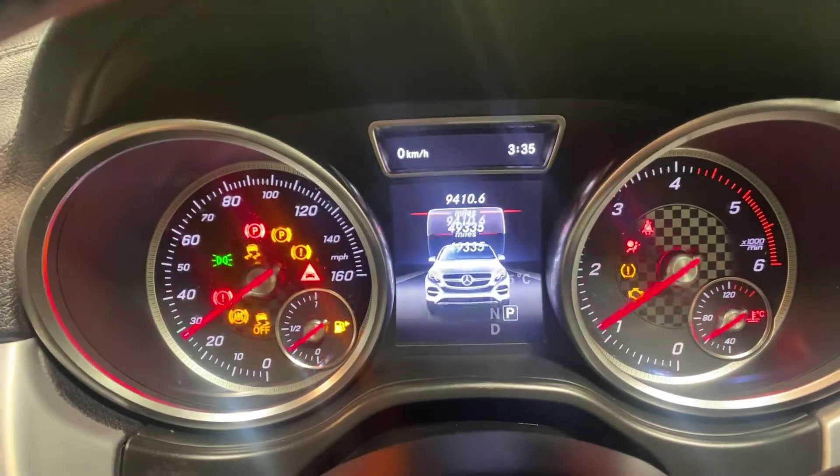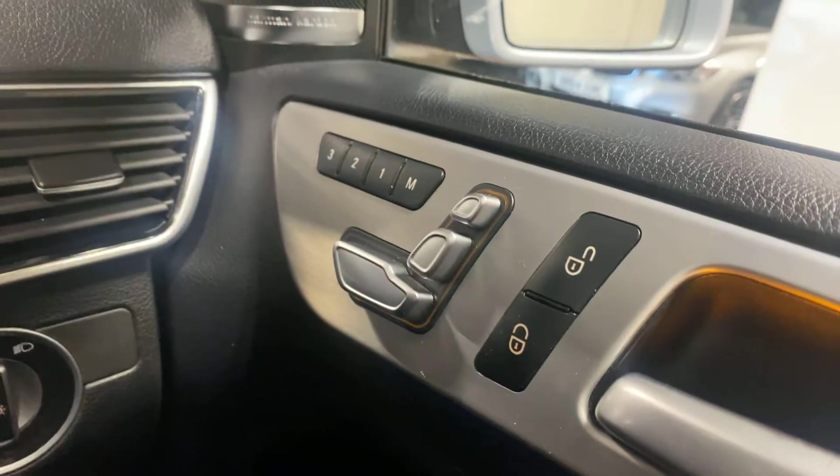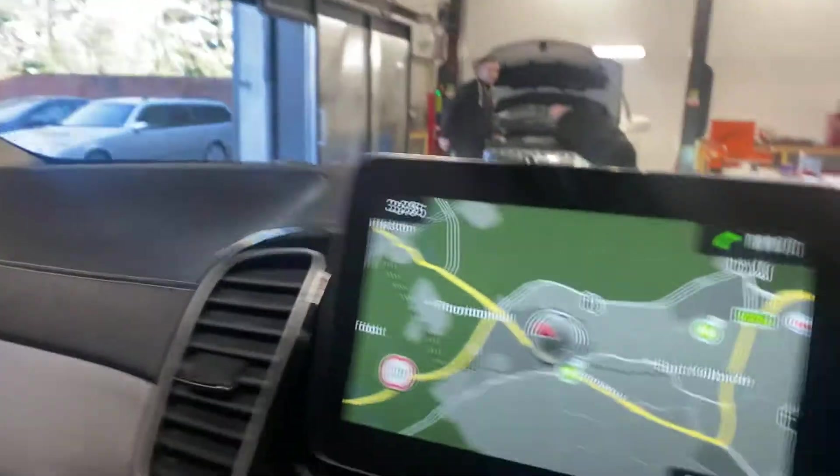It's done 49,000 miles. It's got the auto start. I'll just show you that. It has the memory seat package on the driver's side and the passenger's side. Just to show you the sunroof above you — that can be clear. It has the command system.